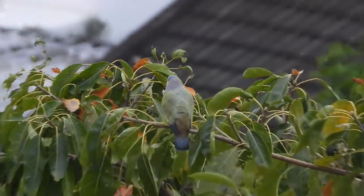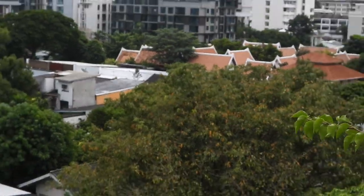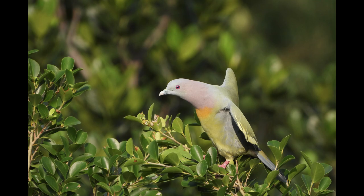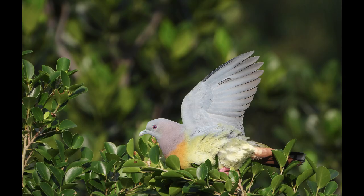Pink-necked green pigeons are primarily a lowland species, typically living in coastal mangroves, lowland forests, and even urban and suburban areas. I live in the great megalopolis of Bangkok, and it's really a joy to see these birds amongst the concrete jungle. They're really a splash of color amongst the gray buildings.